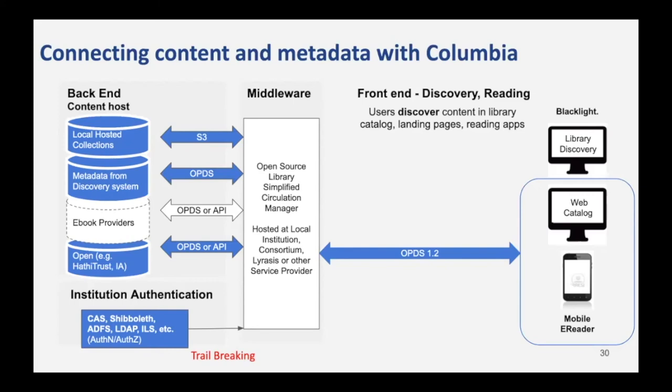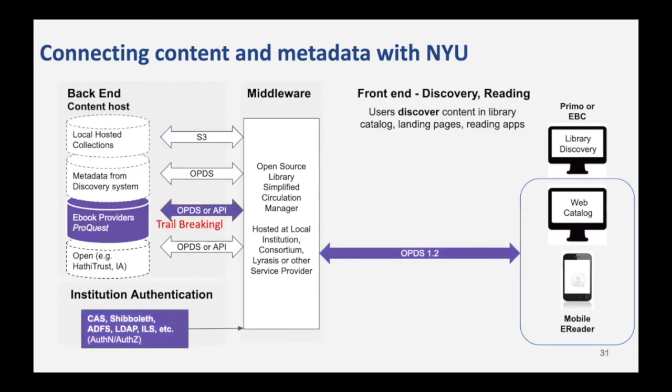To connect content metadata with Columbia, we basically used already existing interfaces to content that were existing in the application. But we had to do a little trail breaking to authenticate SAML into the circulation manager so that we could connect things like CAS, Shibboleth, ADFS, LDAP, or ILS, and then present the content back out to the mobile clients and web clients. Connecting content metadata with NYU was where the real trail breaking was involved — for this we had to do an API integration with ProQuest. The lucky thing was we could already use the SAML implementation to fall in on that already traveled path.